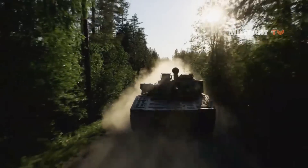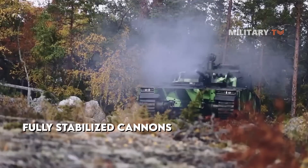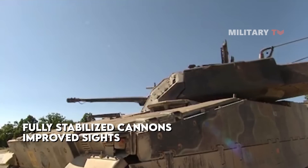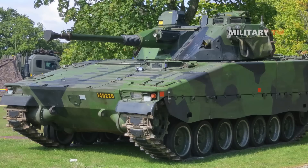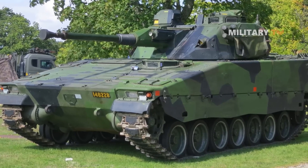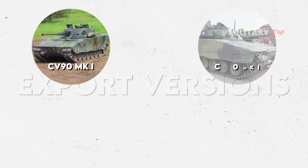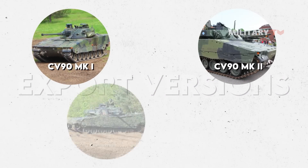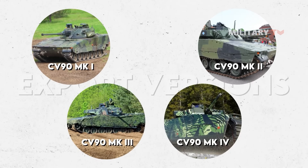Now the CV-90 series has been constantly improved, with newer models featuring stabilized cannons, improved sights, as well as increased fire control systems. They also come as export versions for international customers developed by BAE Systems, which include CV-90 Mark I, CV-90 Mark II, CV-90 Mark III, and CV-90 Mark IV that will be discussed as followed.